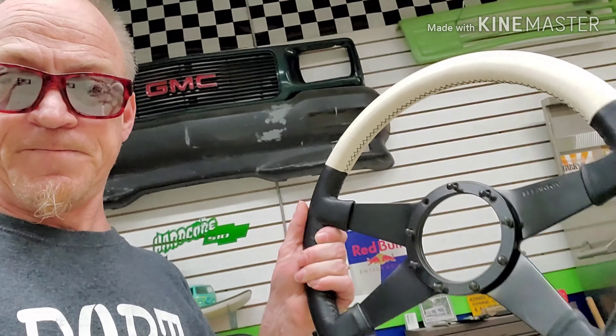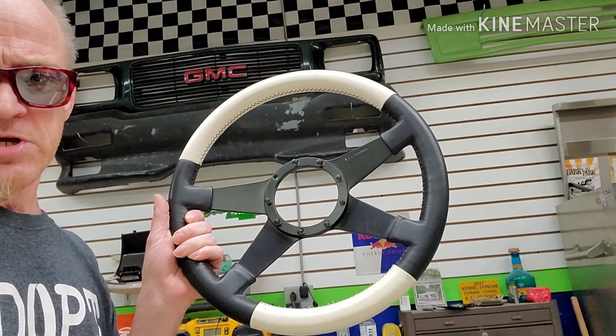I've got some old school LaCarra steering wheels. If you're on Hardcore S10, you've seen the ones I posted. I'll show you this one here — two-tone black and white, NOS, never been on anything. I'm going to color match it to the truck. I'm not sure if I'm going to two-tone it or just use one color. We'll see how that goes.